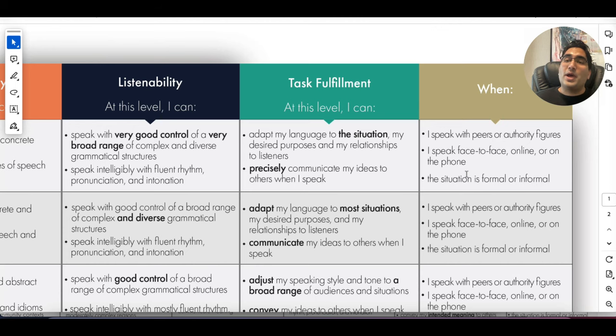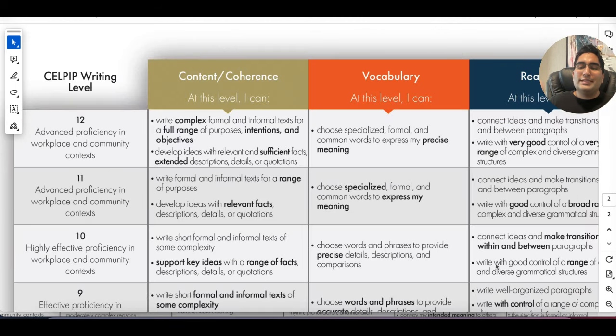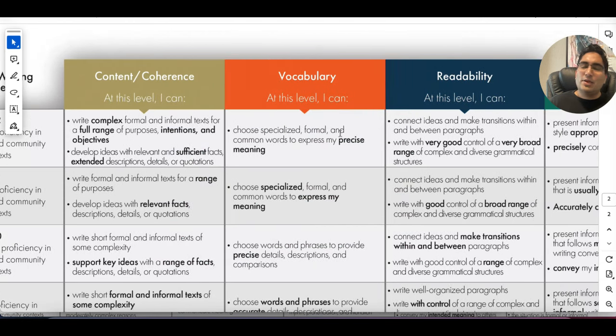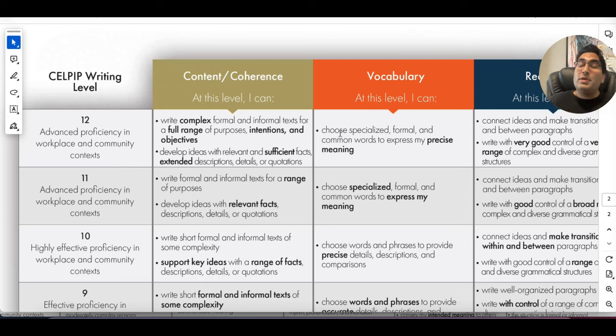Now let's talk about writing. As I said earlier, speaking and writing criteria are very similar — you have coherence, vocabulary, complex sentences, and all those things. Remember though, now you're writing, so your capitalization and small letters are judged, your punctuation is judged, and overall you are judged more. Because unlike speaking, in writing you can proofread — which means a better level is expected.